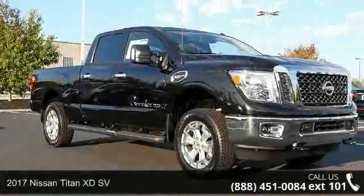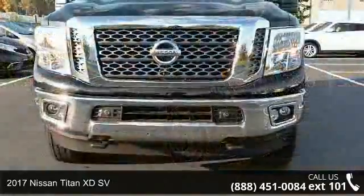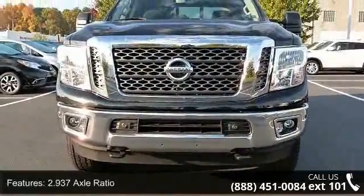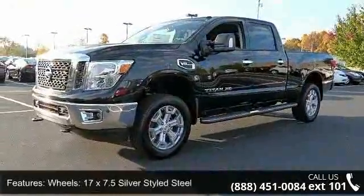Step into the 2017 Nissan Titan XD SV. If you are looking for an automobile with great features, look no further. This vehicle comes with a reliable 8-cylinder engine connected to a smooth-shifting automatic transmission.